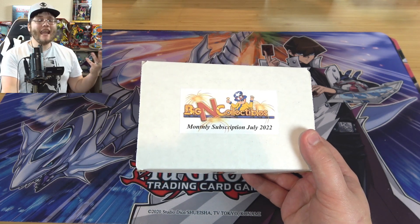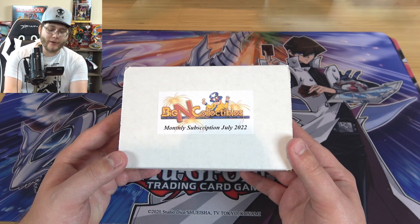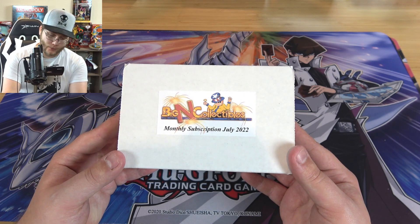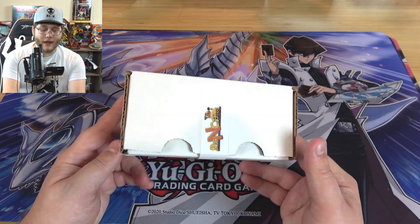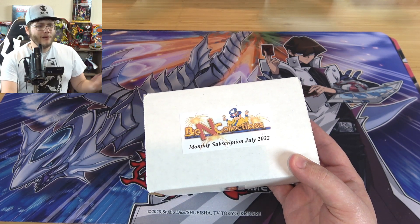What's up F1? This is Cybernat and today we're going to open up the brand new Big Collectibles Monthly Subscription Crate for July 2022. Just like the other crates, we have the newest one right here that includes the newest stuff for this month. I'm sure this one's gonna be pretty good.